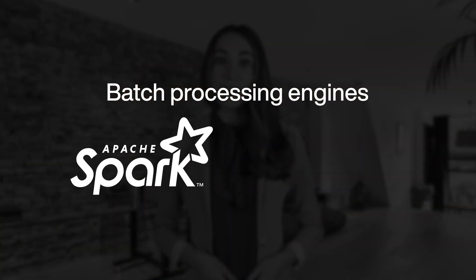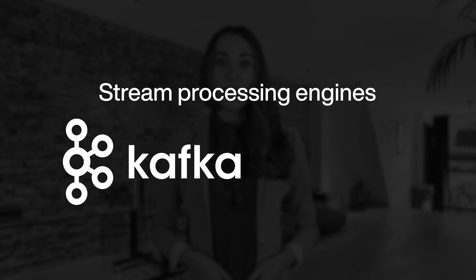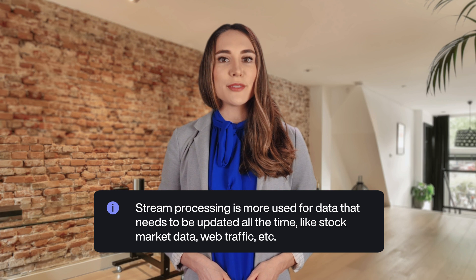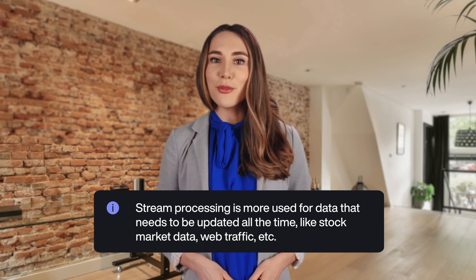Each of these has its specific procedures. For example, there are particular engines for batch processing like Spark or MapReduce, and some others for stream processing like Apache Kafka or Apache NiFi. Batch processing is commonly used with significant amounts of less time-sensitive data — it can be used for end-of-day or monthly reports, to give you an example. Meanwhile, stream processing is more used for data that needs to be updated all the time, like stock market data, web traffic, etc.